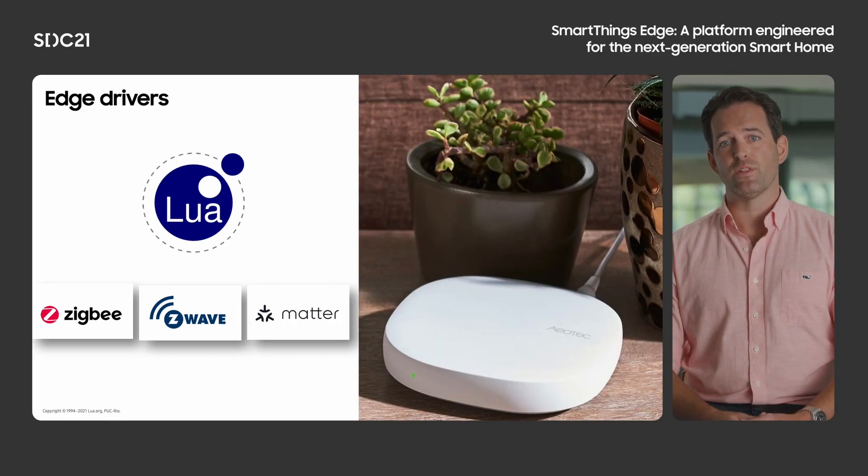To provide an even deeper look at the creation and sharing of SmartThings Edge drivers, here's Zach Varberg, staff software engineer who helped bring Edge drivers to life.